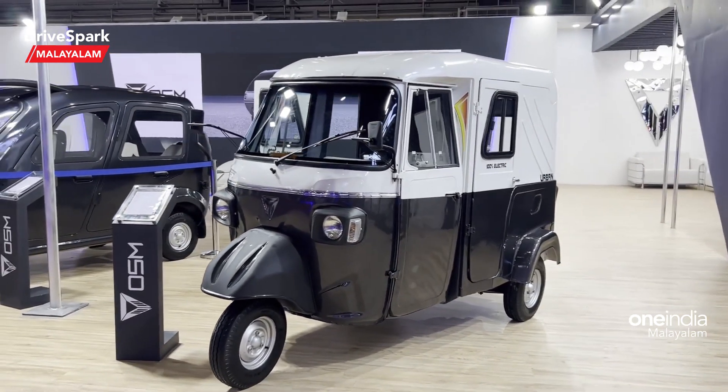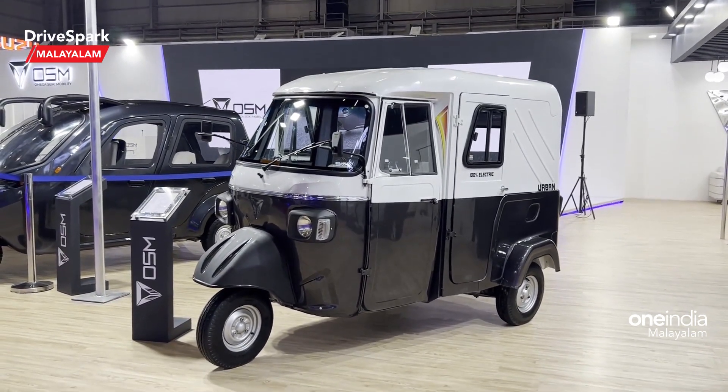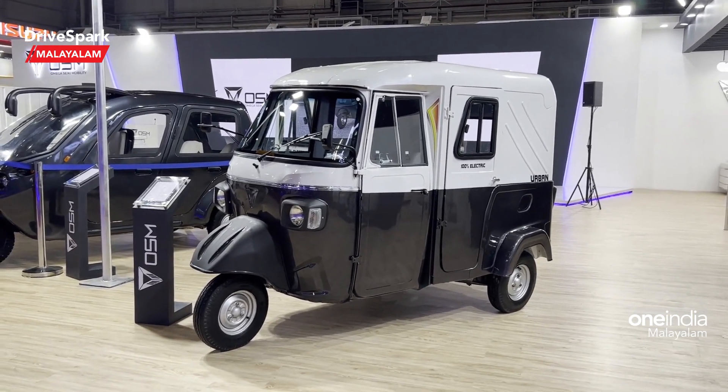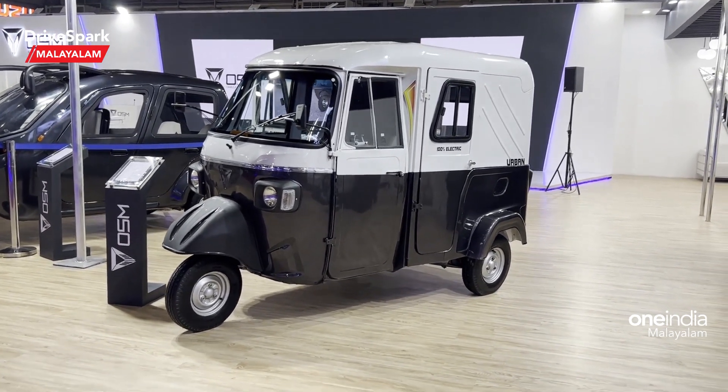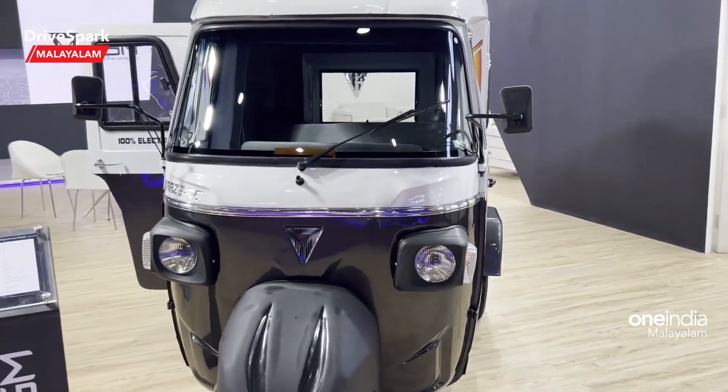It's a very special auto. It's an AC auto — it's an air-conditioned auto.